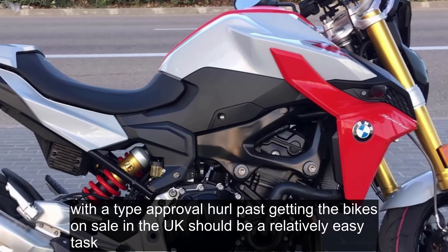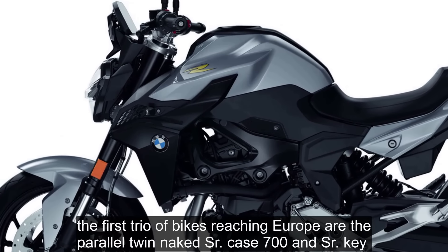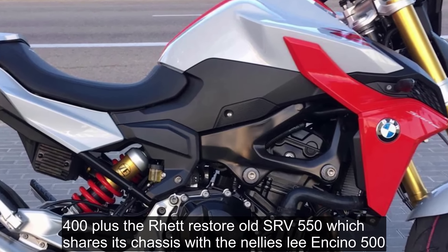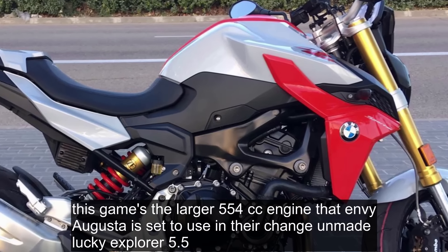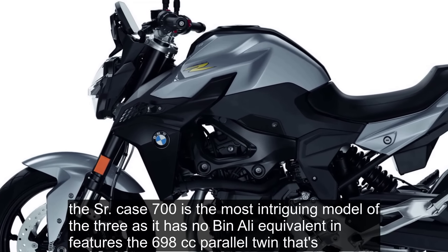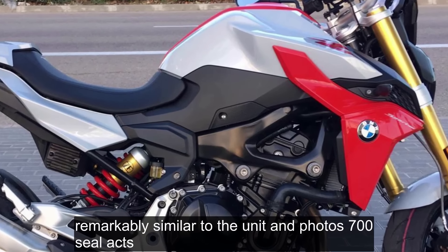With the type approval hurdle passed, getting the bikes on sale in the UK should be a relatively easy task. The first trio of bikes reaching Europe are the parallel twin naked SRK 700 and SRK 400, plus the retro-styled SRV 550, which shares its chassis with Benelli's Leoncino 500. This gains the larger 554cc engine that MV Agusta is set to use in their Qianjiang-made Lucky Explorer 5.5. The SRK 700 is the most intriguing model of the three, as it has no Benelli equivalent.